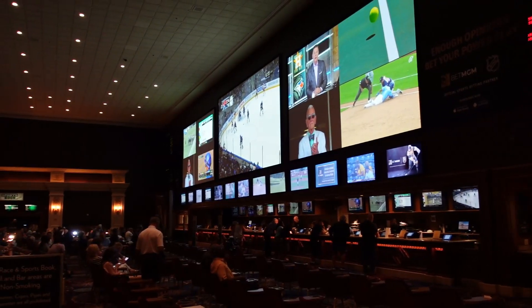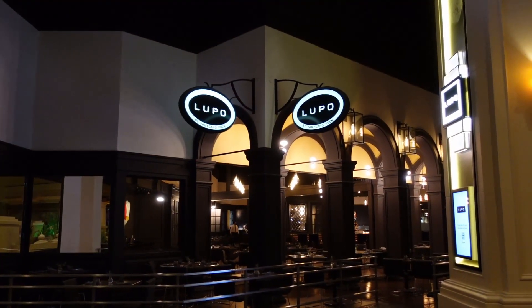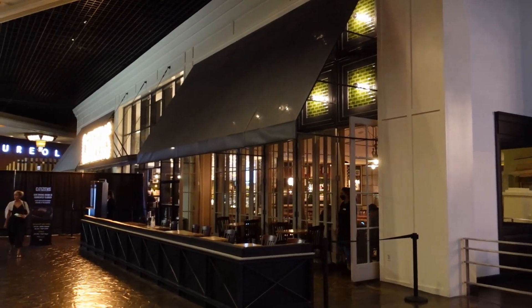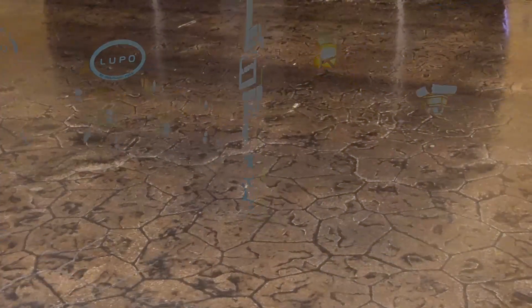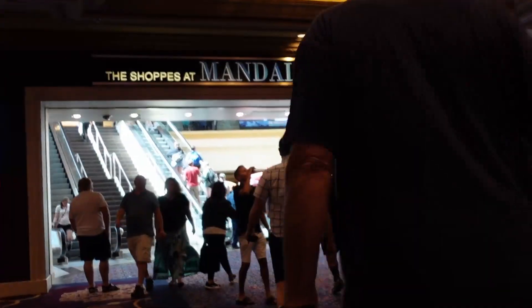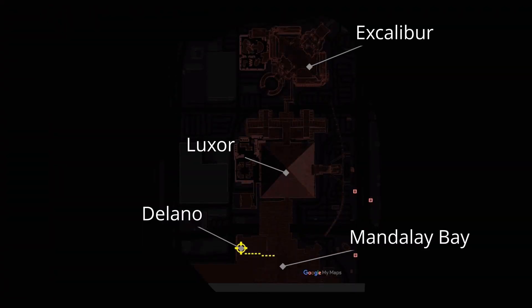For sports fans, the Mandalay Bay hosts a sportsbook which can be easily accessed just past the Michael Jackson One theater. With Mandalay Bay connected, you can easily access two great restaurants like Lupo and Citizens. While the Light Nightclub is currently closed, I would expect it to be reopened mid to late July. The Delano's location puts you and your family in an excellent spot to access everything available at Mandalay Bay, Luxor, and the Excalibur via the sky tunnels that connect the resorts.